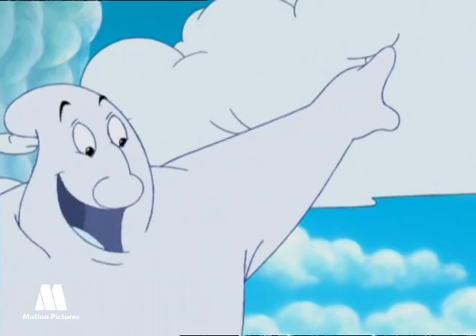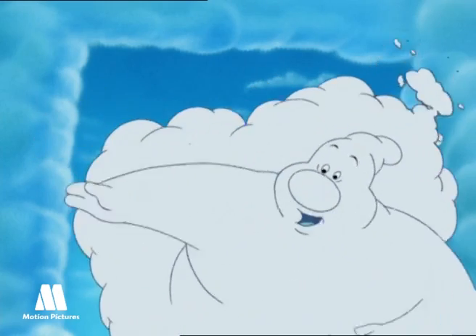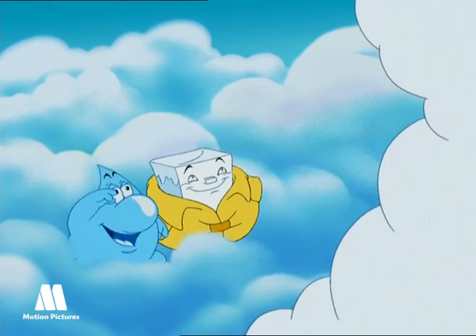And those are cumulus. They are usually round-shaped and as white as cotton balls. Cumulus are born small and with a regular supply of evaporated water, we grow larger and larger until we turn into cumulonimbus. Wow, that's incredible.